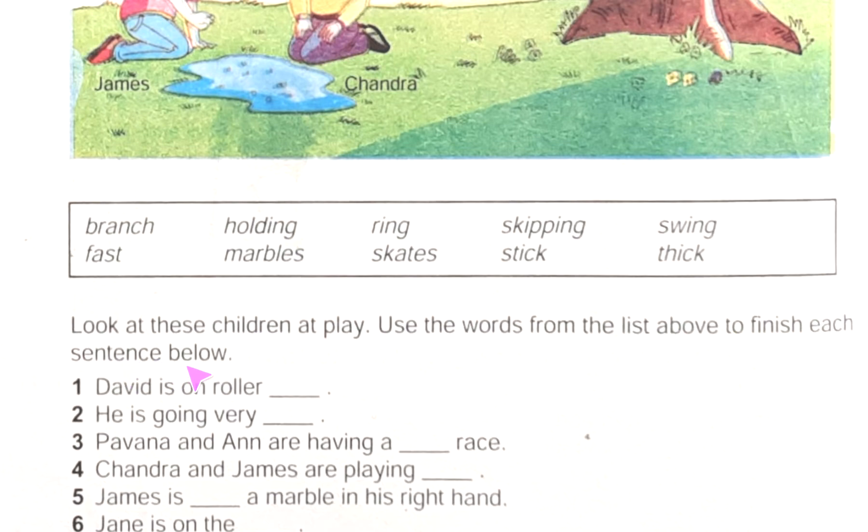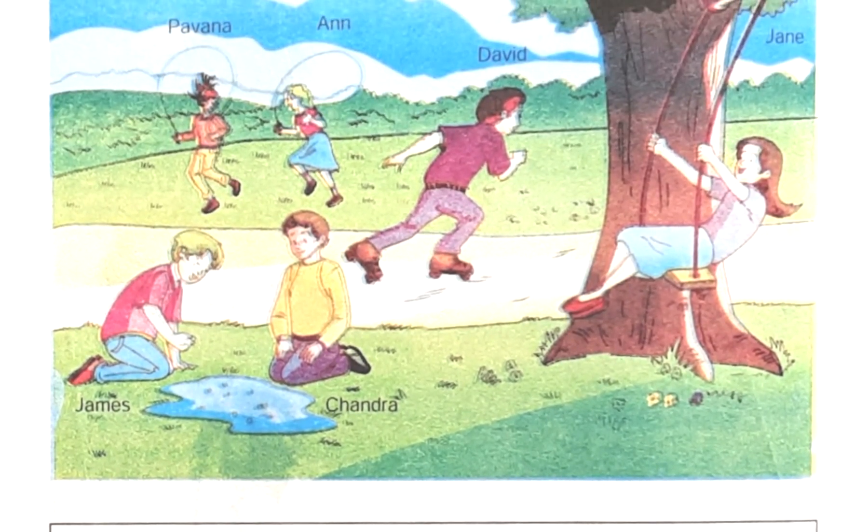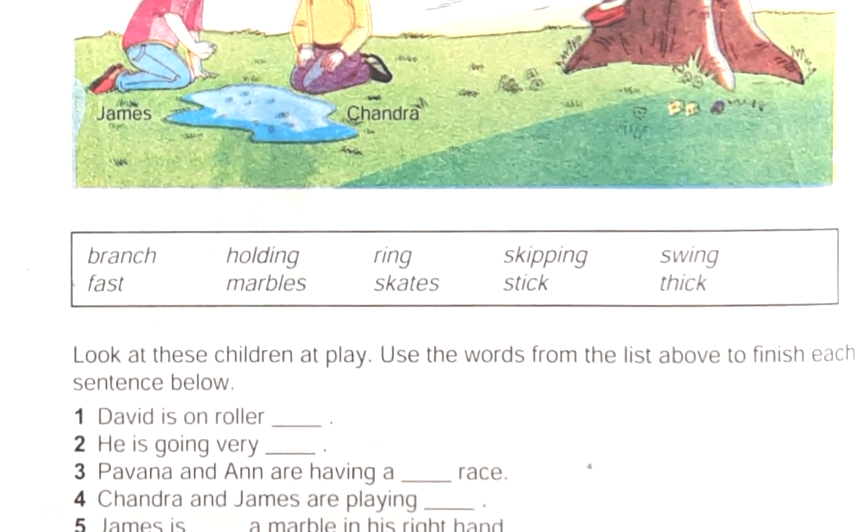In this place: 'David is on roller ___.' David is on roller skates, so we can write it easily. From the picture we can also get the spelling. The answer here will be: skates.